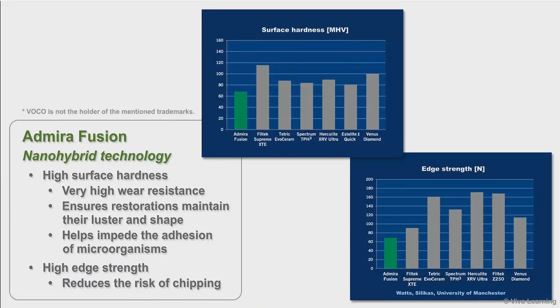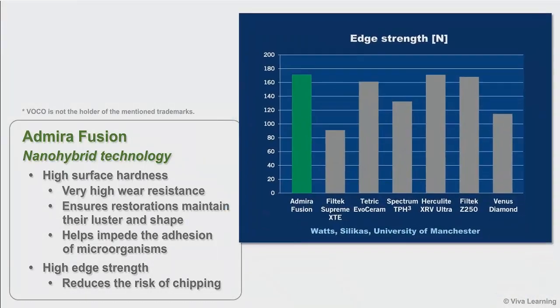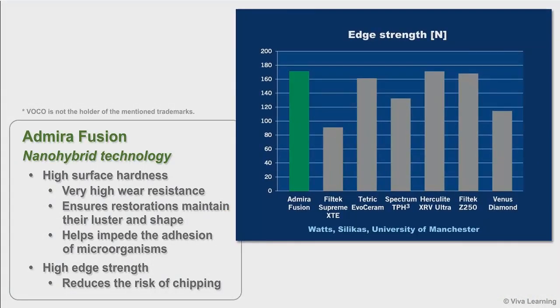You'll also appreciate the way that Admira Fusion's use of nano-hybrid technology enables it to provide the highest levels of strength, both in terms of surface hardness and edge strength. The high surface hardness gives you very high wear resistance, ensures that your restorations maintain their luster and shape, and helps impede the adhesion of microorganisms. The high edge strength, of course, reduces the risk of chipping.